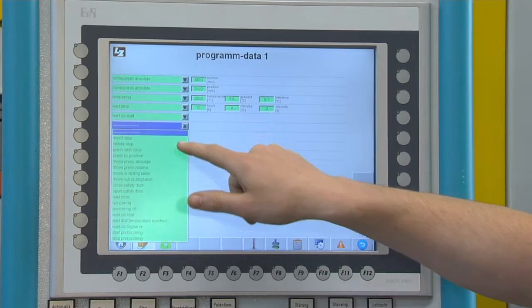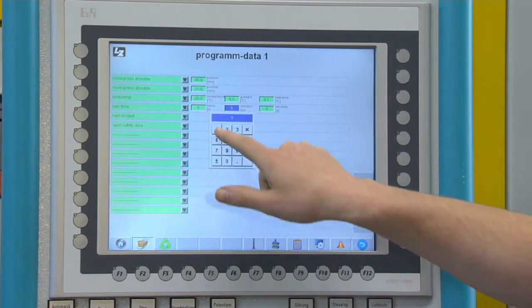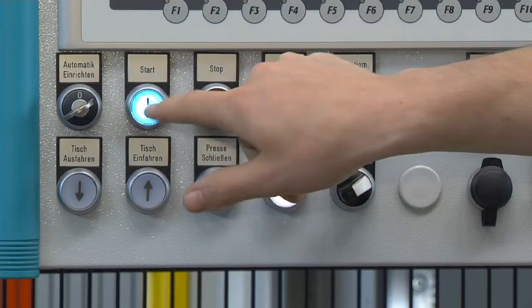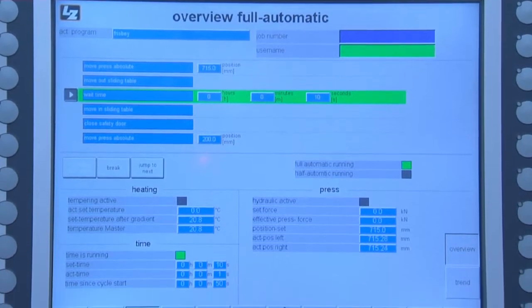The intuitive control system allows maximum independence. New production processes can be developed directly at the machine via drop-down menus.